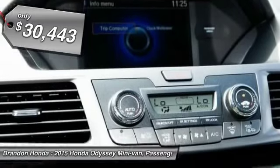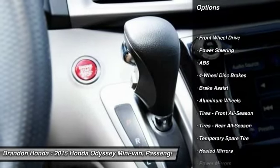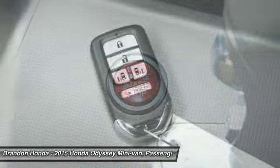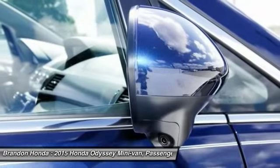Here are some of this vehicle's great options: stability control, keyless entry, traction control, power passenger seat, steering wheel audio controls, backup camera, anti-lock braking system, Bluetooth, adjustable steering wheel, and power steering.